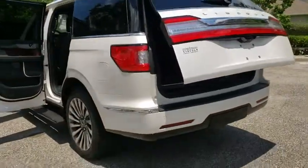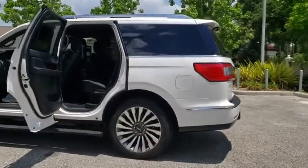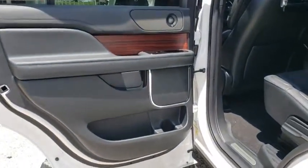Traction control, keyless entry, navigation system, power passenger seat, Bluetooth, leather-wrapped steering wheel, adjustable steering wheel, power steering, four-wheel disc brakes, floor mats, four-wheel drive, keyless start.